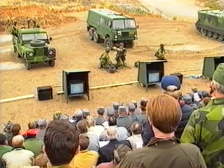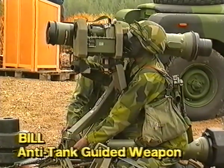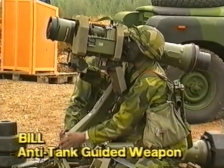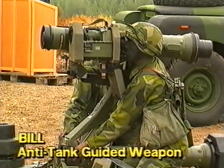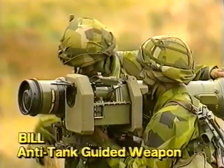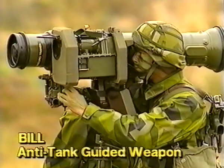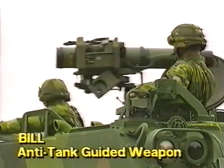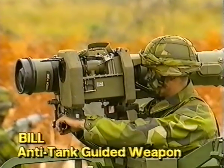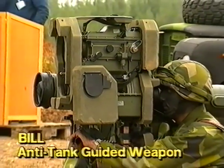The Bill ATGW: the 24-hour top-attack missile system with a range of 150 to 2,200 meters. The Bill defeats the armor of any MBT. It can be vehicle-mounted, air-transported, and even parachute-dropped. Here we see the Bill configured with an M113 vehicle and the night sight for 24-hour combat capability.